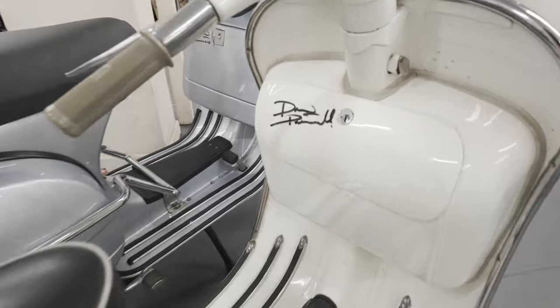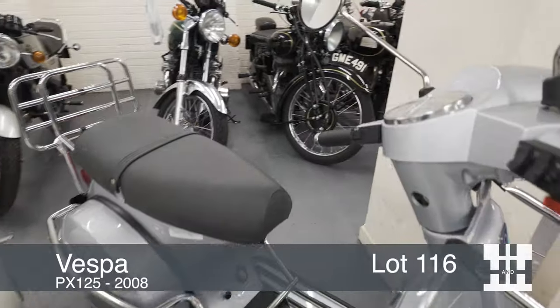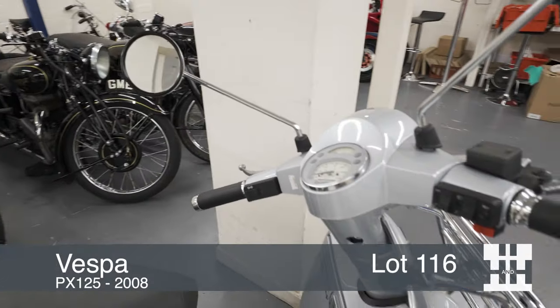The silver one is the Vespa PX. The PX was the end of the line for proper geared, steel-bodied, two-stroke scooters, right back to the original 1946 design. Both of these scooters have been part of Drew Pritchard's personal collection. Drew is famous for his TV show Salvage Hunters, travelling the country rescuing antiques and architectural antiques, with a personal interest in classic cars and bikes.